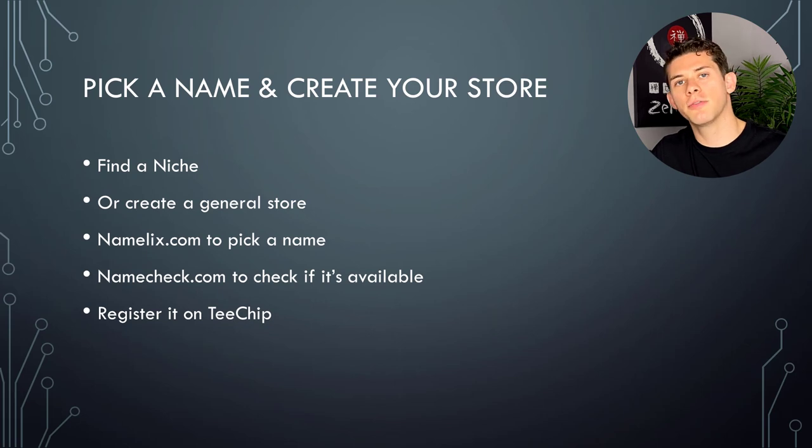Now let's pick a name and create a store. The first thing you need to do is look for a niche. If you already have an idea, great. If not, you're either going to look for a niche you're interested in that you think will be profitable, or you can create a general store with any kind of t-shirts. A general store is a little harder to brand and build customer loyalty, but it opens up your options — you're not limited to a certain niche or style. It might actually be better if you're a complete newbie because then you can try designs in any niche.